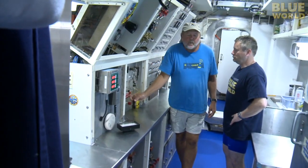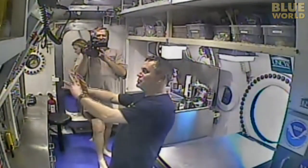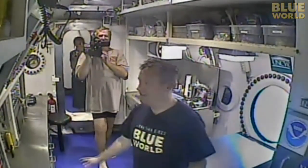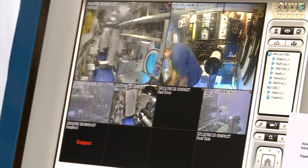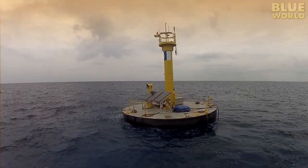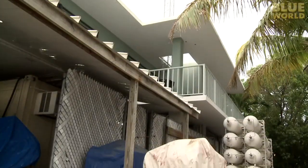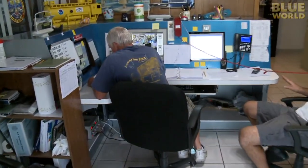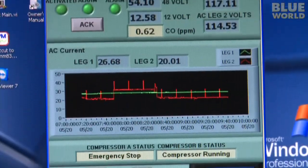Even though the scientists are out scuba diving, there are always two technicians in Aquarius maintaining the life support, fixing little things that break, monitoring the various systems, and keeping track of the divers. There are cameras all over Aquarius; they send signals through a cable up to the life support buoy, where the signal is beamed wirelessly back to an antenna on shore. At the watch desk, another technician monitors activity, electrical systems, and life support—an additional layer of safety. If there is some kind of emergency, help will be on the way immediately.